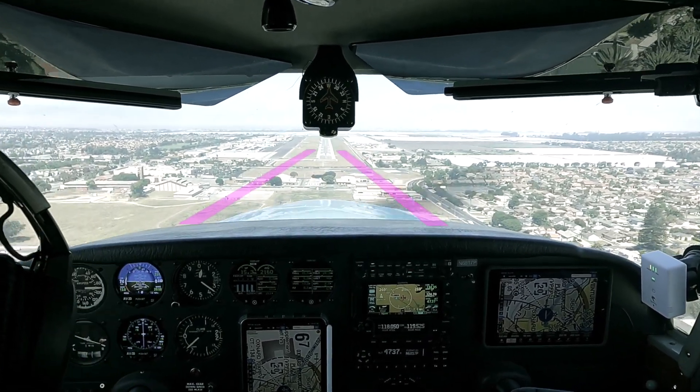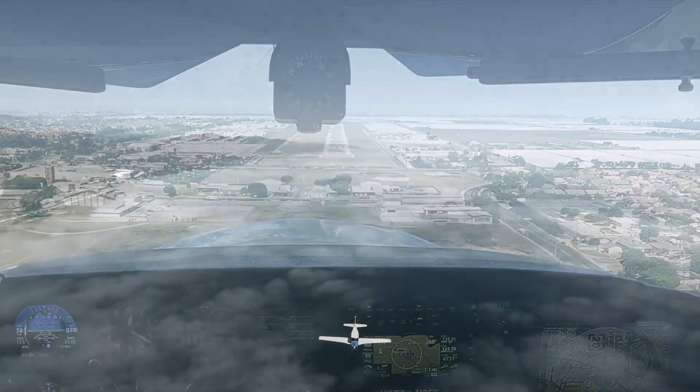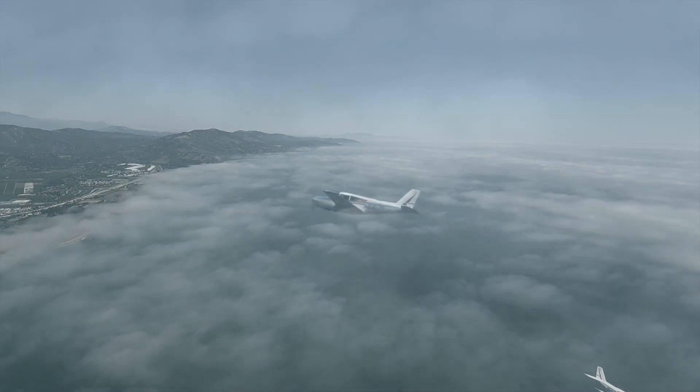The TRIO Autopilot is certified for RNAV approaches down to 500 feet AGL and is FAA-approved for over 11 different aircraft models at a fraction of the cost of competing autopilots.